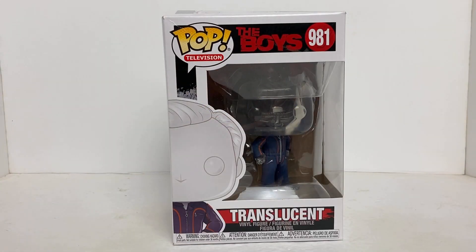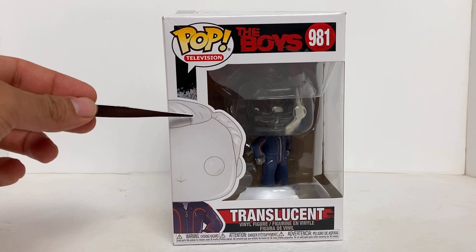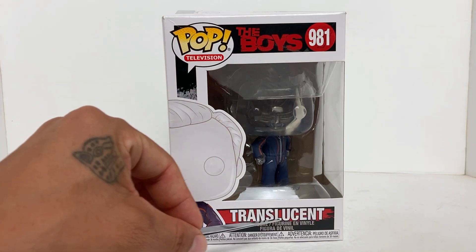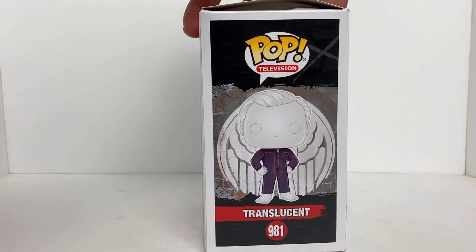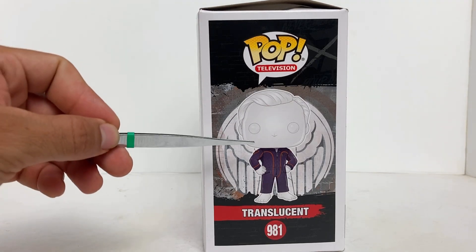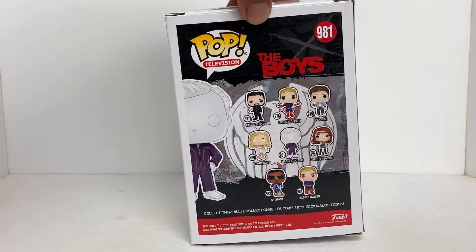Alright, so here we have Pop number 981 from the TV series The Boys. As you can see, this is Pop Television. We have half of the figure on the side of the box, and the name of this Pop is literally Translucent vinyl figure. That's going to be the front. Let's go ahead and check out the side box real quick — we have on top the same thing: Pop Television, the Pop in the middle, name of the Pop, and the number.